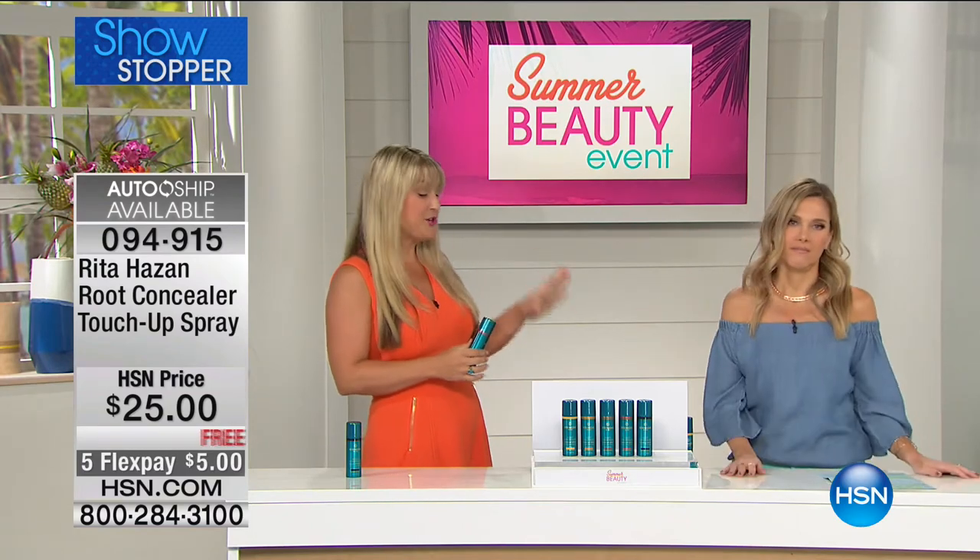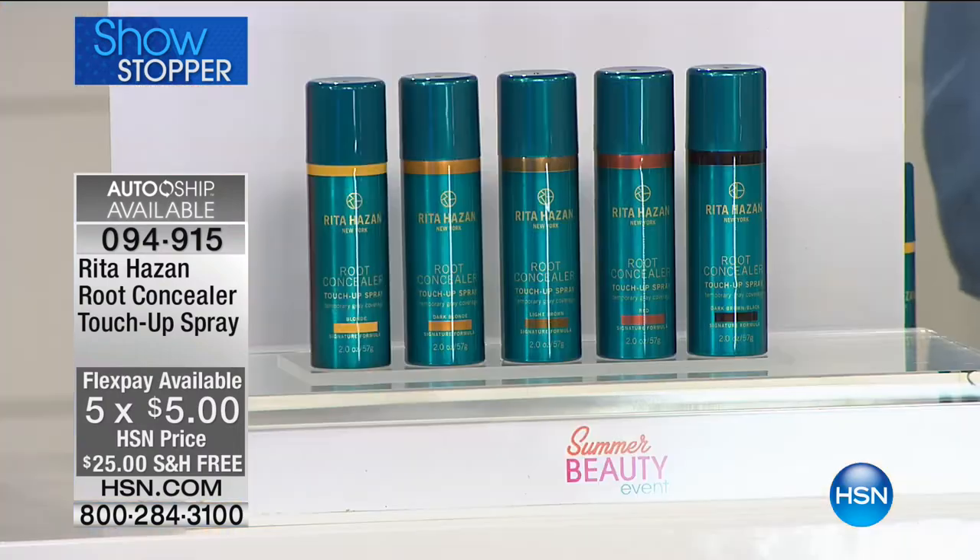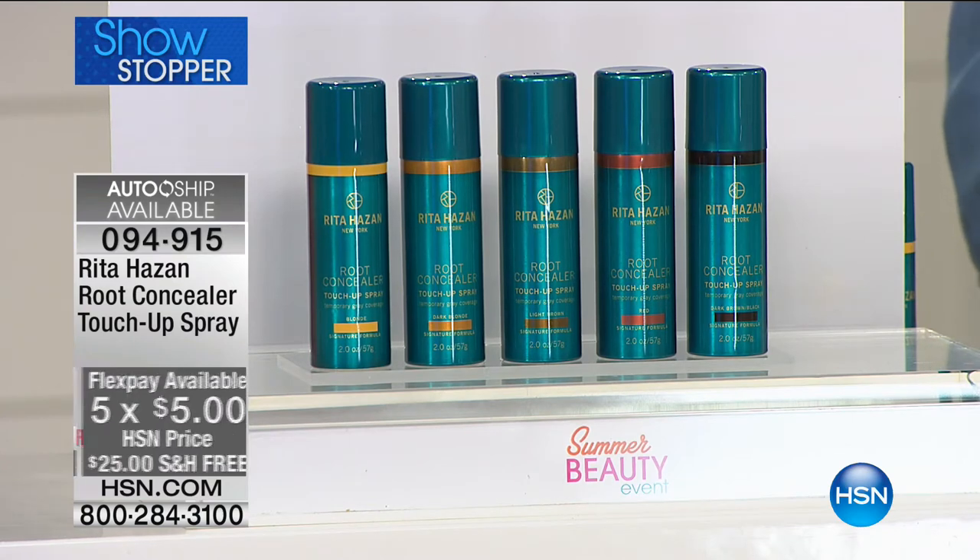You spray it, you let it set, and then it doesn't go anywhere until you wash it out. We have all the colors available for you. They are so highly pigmented, so beautifully done. The colors are so natural. It's not going to look sprayed on. It's not going to dry out the hair. It's going to look like your naturally beautiful, hydrated hair — because not only is it covering the gray, it's actually good for your hair.